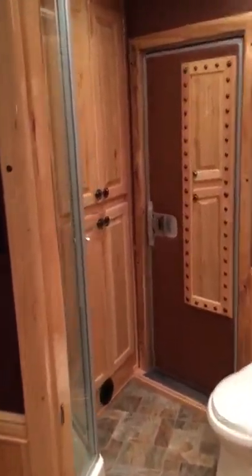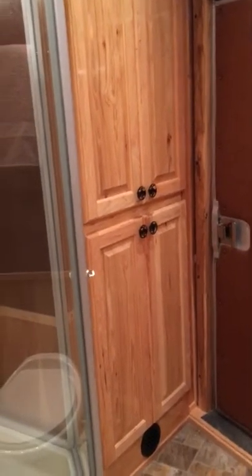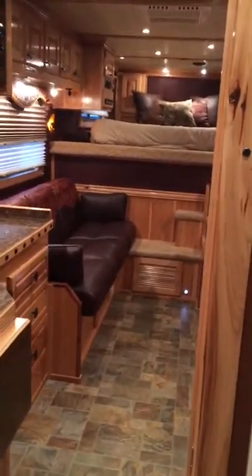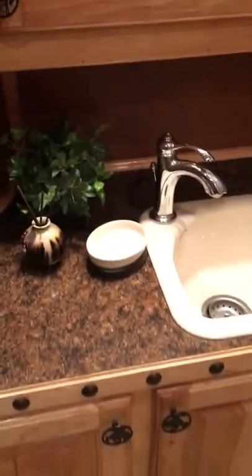Nice big fridge and freezer. The bathroom has a full-length mirror. Nice big wardrobe with two rods for hanging clothes. See-through glass on the shower so it's nice and open in the bathroom. Skylight — a little more headroom. Here's a shot from the bathroom forward. The vanity — lots of storage in there. Nice deep sink.